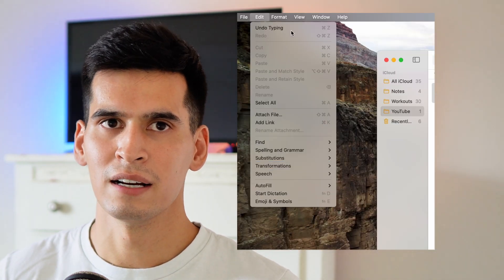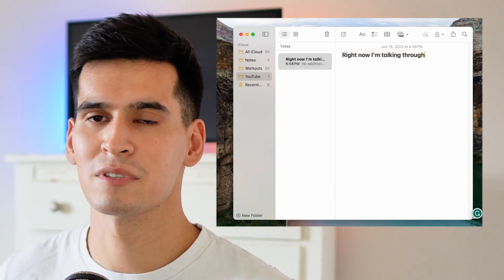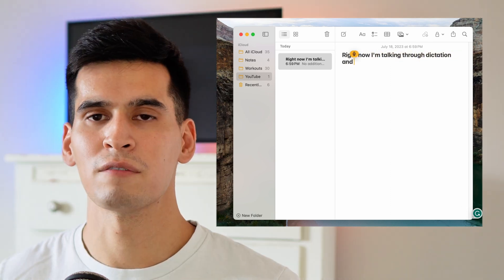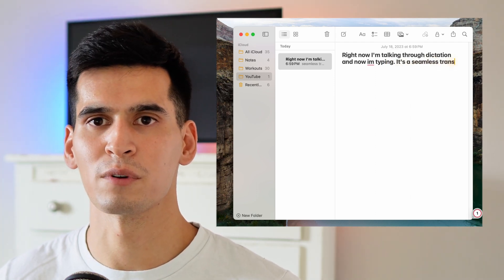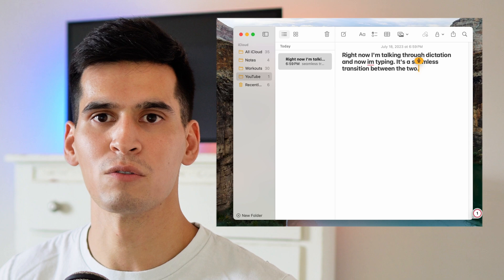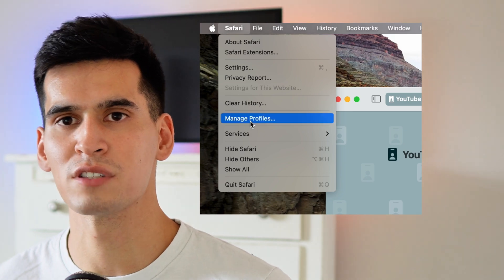You can now use dictation and the keyboard together. No one I know really uses speech-to-text software because honestly it's been awful, but this update might make it better. You can fluidly move from dictation to keyboard typing and go back and forth, which might be a cool feature to try out.